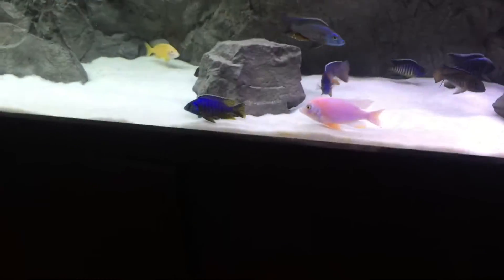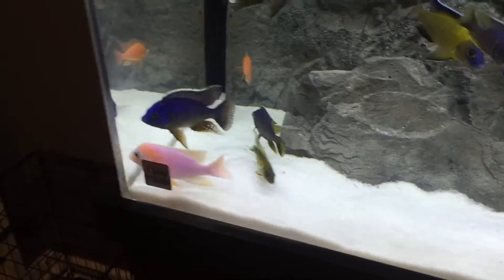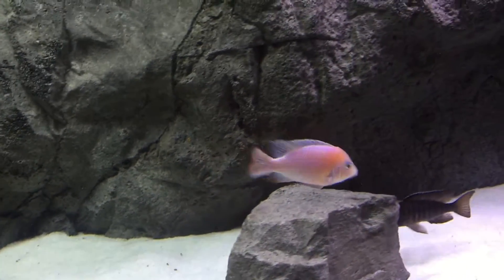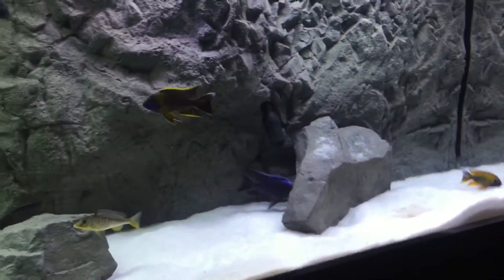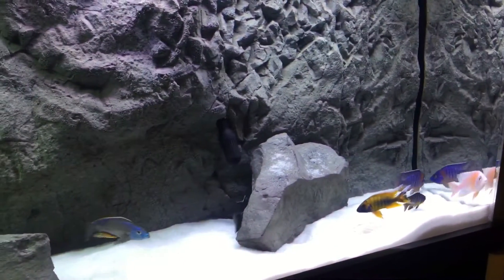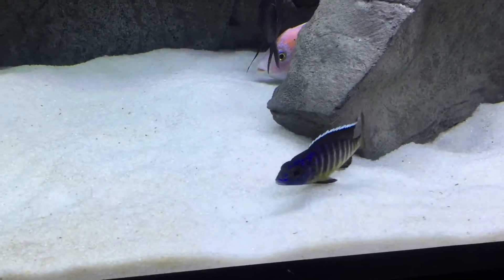I think she called it a Platinum — I don't know, Platinum or something — some type of firefish. Anyway, she says their strain is pretty calm, and yeah, he's been pretty chill. I'm not a big fan of firefish or Obliquidens — I don't really look to keep them. I like to have a tank with colored-up fish, and they nip fins. My experience has been that firefish and Obliquidens are basically Mbunas.